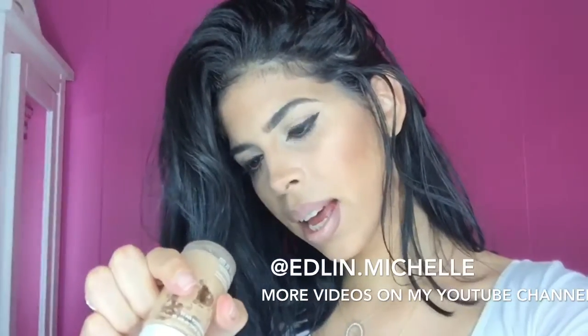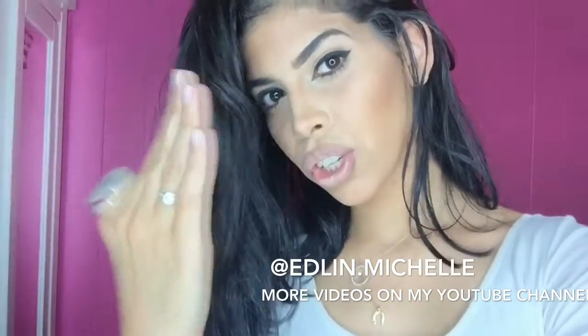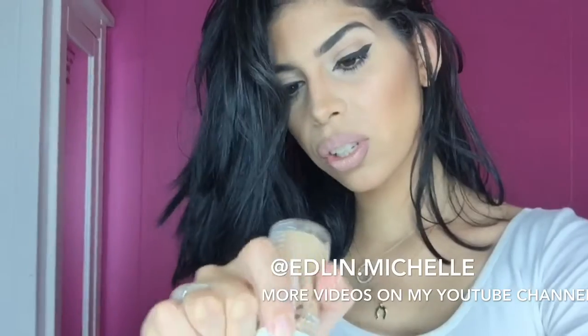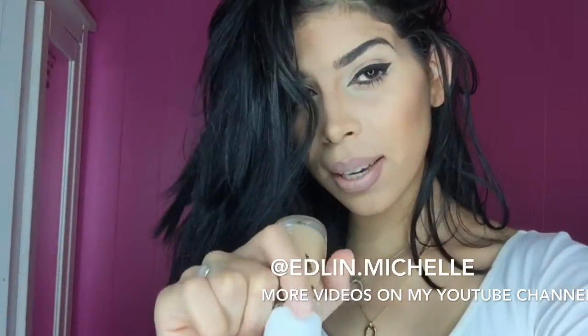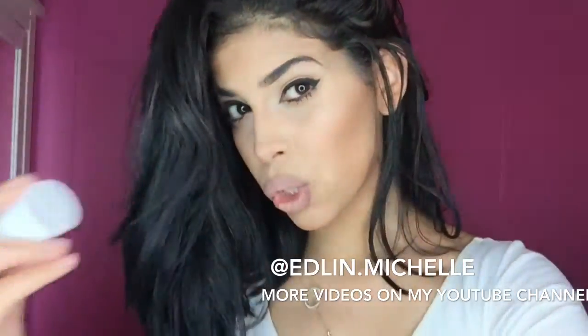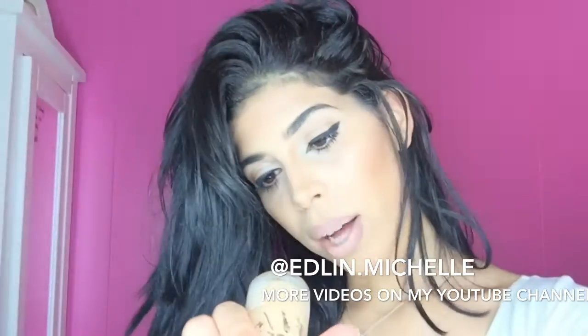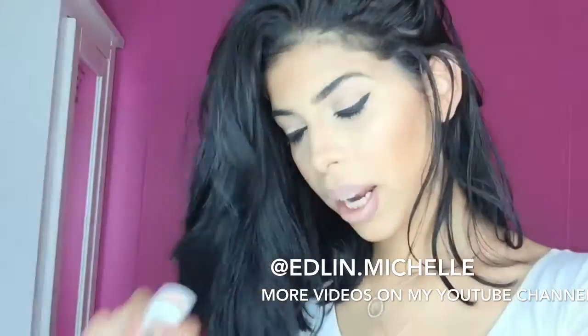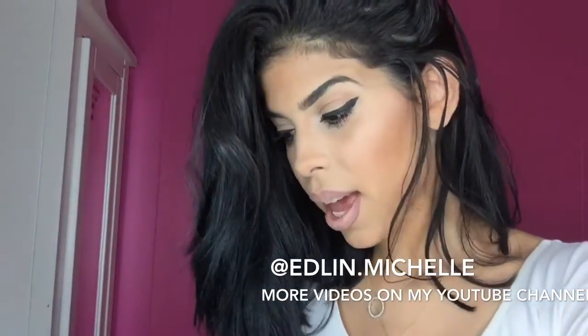It doesn't set in as good as I wanted, but it's a great foundation — the coverage is great. If you have dry skin, this is great because it feels like it leaves your skin with this kind of dewy finish. What I used today is tawny beige and it actually came out looking really nice.